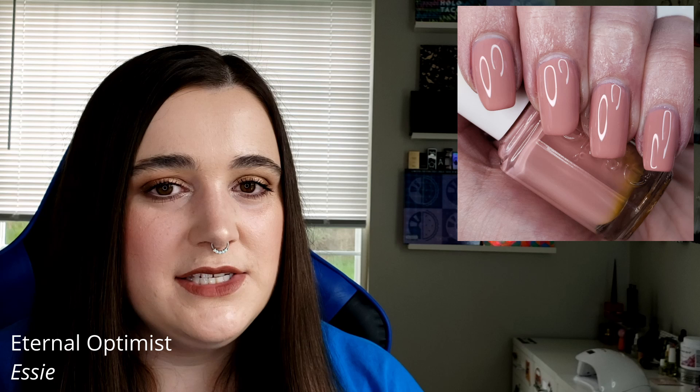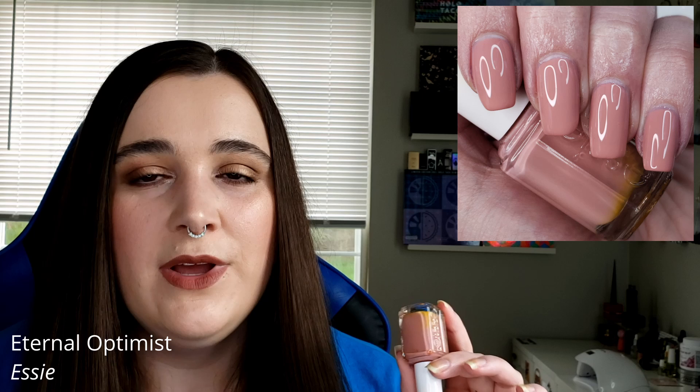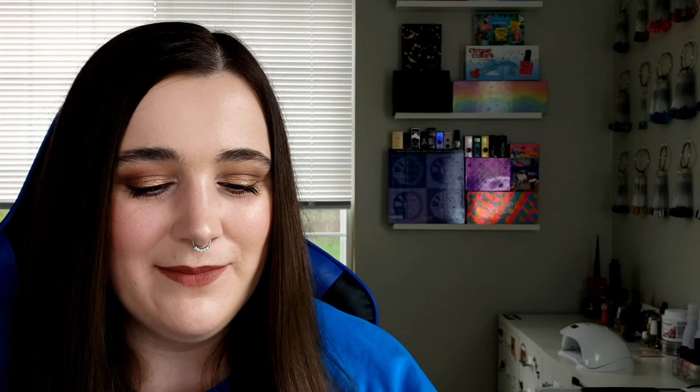My examples for this are Orly's Parks and Parasols, which came out in their spring collection, and similarly Essie's Eternal Optimist — this is actually the color that really turned me on to this colorway and liking it on myself. The weird thing is the pigment on the Essie — no matter how much you shake it up, there's a weird yellow blob of pigment at the bottom that's separated, which looks gross in the bottle, but it doesn't affect the actual nail polish.